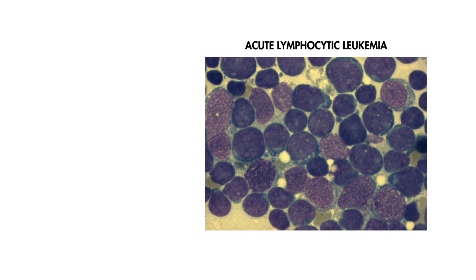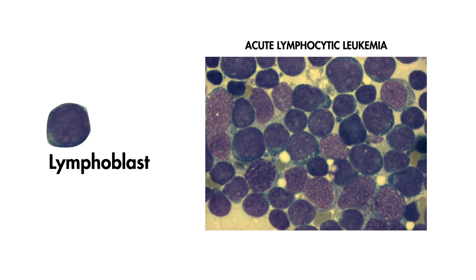In acute lymphocytic leukemia, you will see a predominance of lymphoblasts on peripheral smear, not myeloblasts or Auer rods. Additionally, as opposed to adults, acute lymphocytic leukemia commonly affects children.